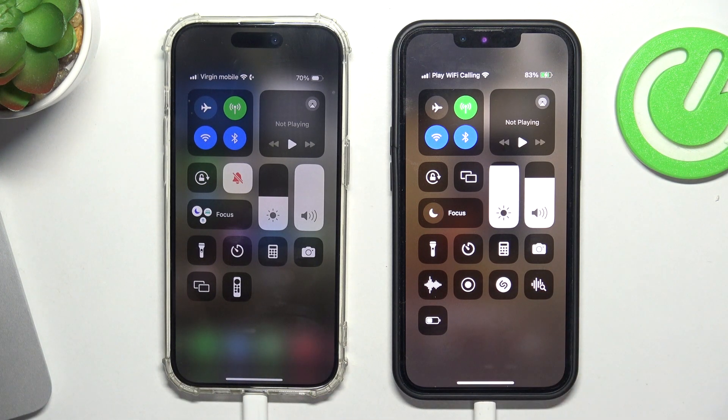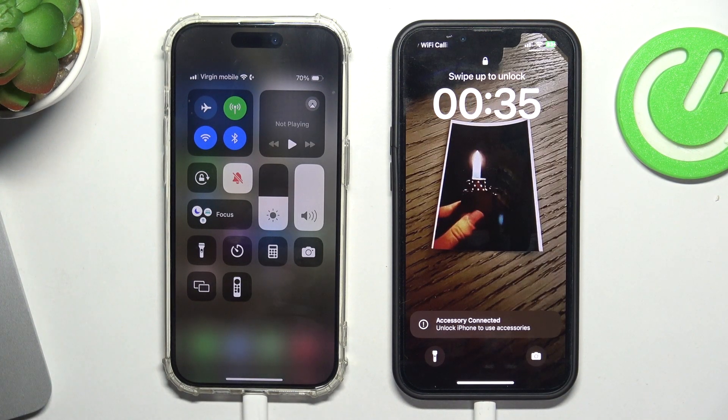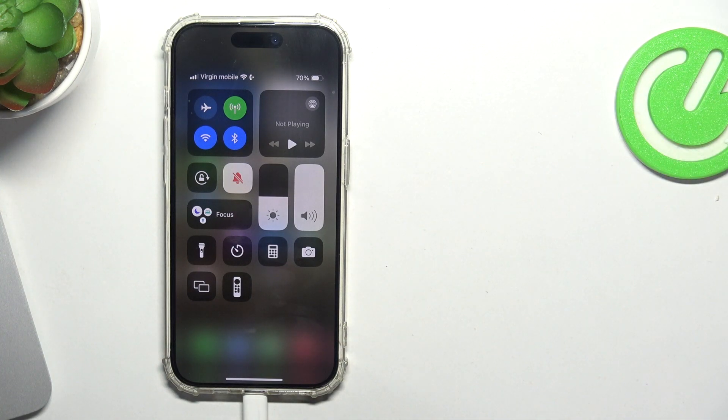As you can see, it says 'accessory connected' — that's interesting. What does it mean? Maybe nothing.